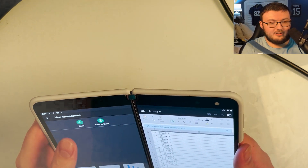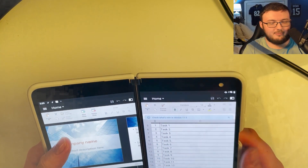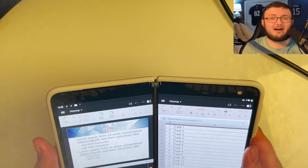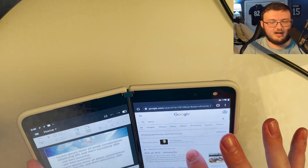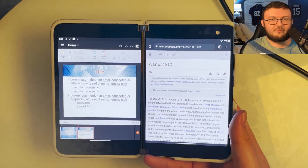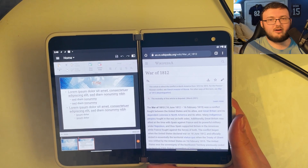Let's open up presentations real fast. This is exactly like PowerPoint — because it literally is PowerPoint. So again, you can pull up your research document — let's go back to the War of 1812 on Wikipedia — and over here you're creating your whole entire presentation for the War of 1812 on the other screen.